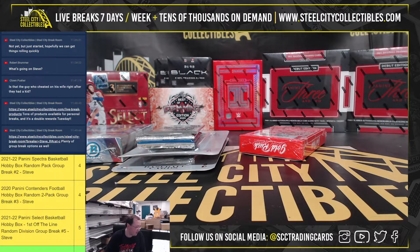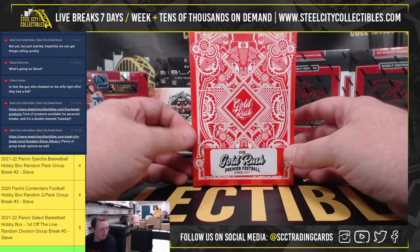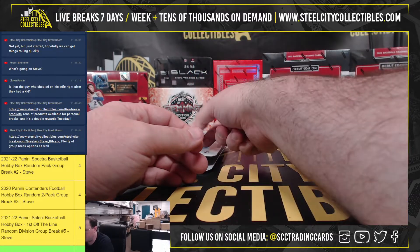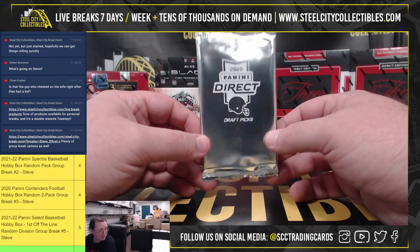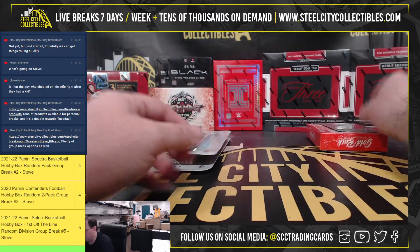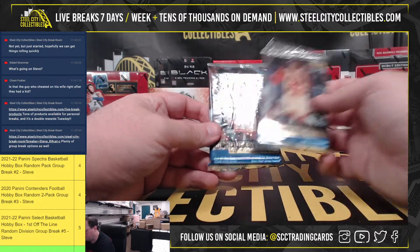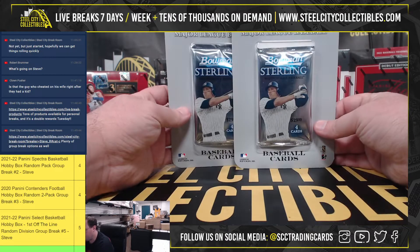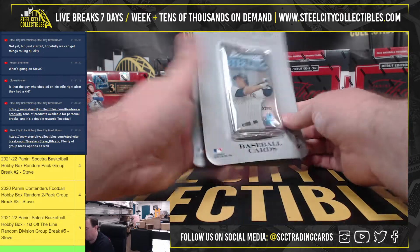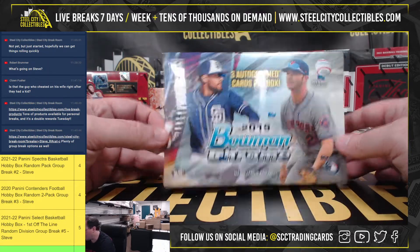Alright guys, this next break is for Larry. We're going to have a 2022 Gold Rush Premier Football Players Series 3 box, a 2020 Panini Direct Prism Draft Picks White Sparkle Pack, two 1999-2000 Upper Deck Basketball Series 1 packs, two 2005 Bowman Sterling Baseball Blister Packs, and a 2019 Bowman Chrome HTA Choice Baseball.